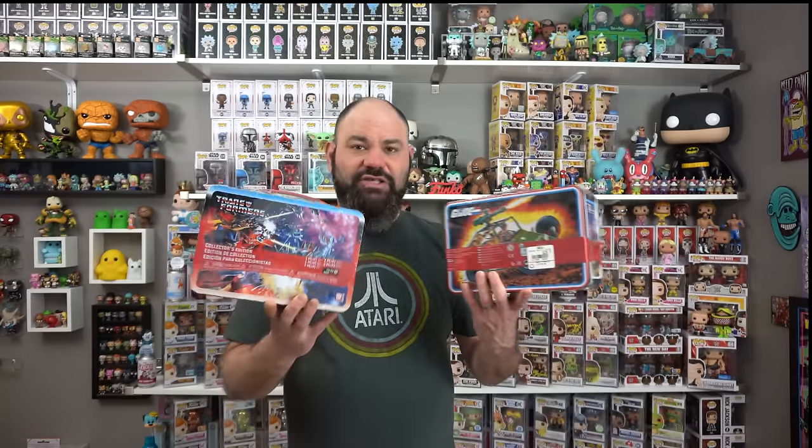Let's go ahead and get started. I got two of these Transformers vs. G.I. Joe lunchboxes from GameStop. I hadn't picked any of these up yet — they were like $30. I definitely wanted to get a few and get some of the G.I. Joe ones. I am collecting the Transformers, but I really was much more into G.I. Joe when I was a kid. So I'm super excited about all the G.I. Joes, and I think I'm all in on those.